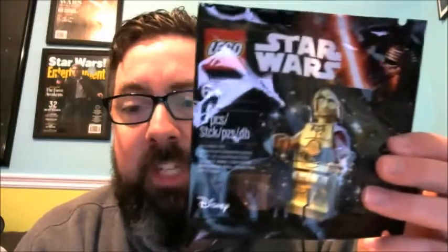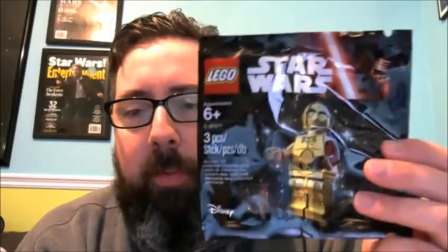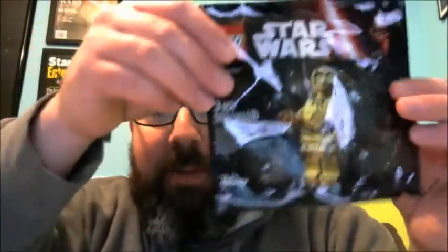He also gave me this — the Force Awakens Polybag Lego C-3PO. What a great guy. I actually have one that's opened and put together; it wasn't hard to put together. It's kind of cool. I'll probably just keep this one sealed. I'm usually an opener, but because I have two of them, I'll probably keep this one in the polybag.